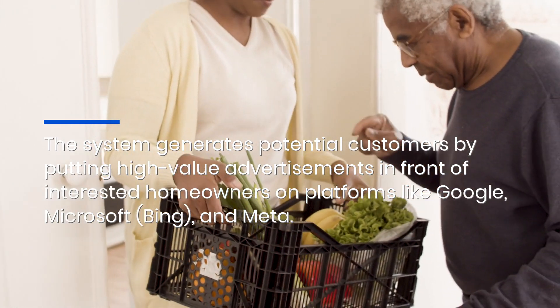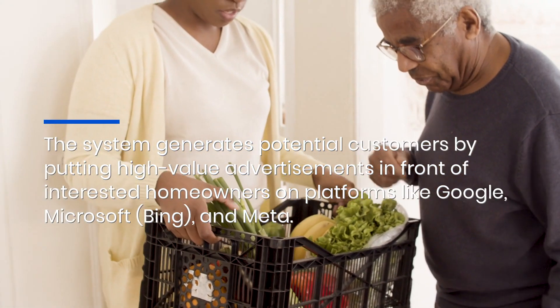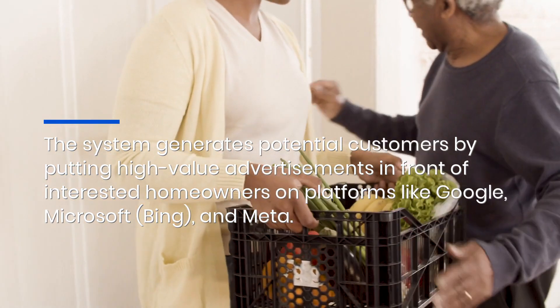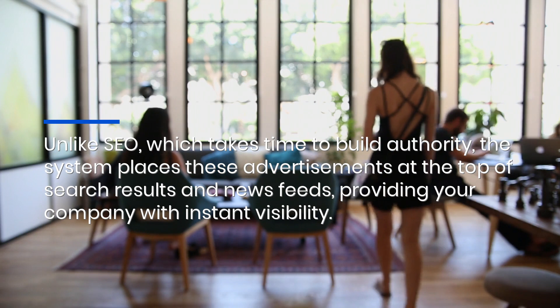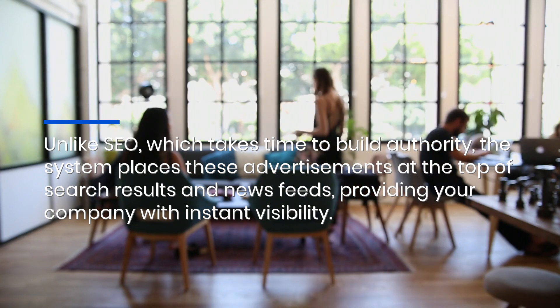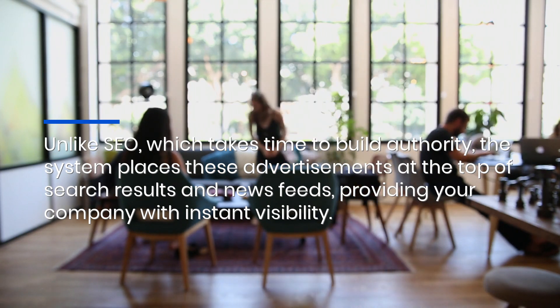The system generates potential customers by putting high-value advertisements in front of interested homeowners on platforms like Google, Microsoft Bing, and Meta. Unlike SEO, which takes time to build authority, the system places advertisements at the top of search results and news feeds, providing your company with instant visibility.